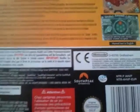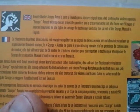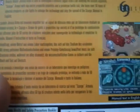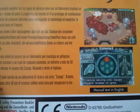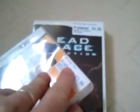This is age rated 7 plus, and it was released in 2006. The bounty hunter Genosa's armor is sent to investigate a distress signal from a lab studying the virulent organism Scourge. Armed with top secret projectile gauntlets and a prototype battle suit, she faces over 50 types of infected creatures as she fights to salvage the technology and stop the spread of the Scourge. And that came with instructions.